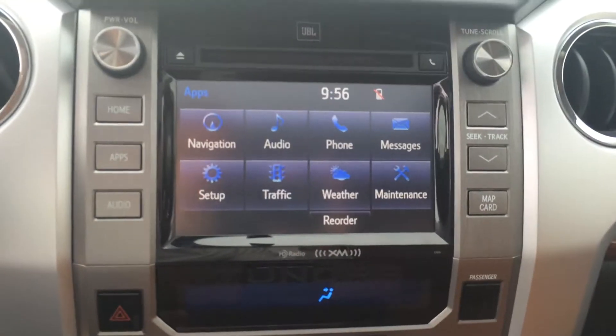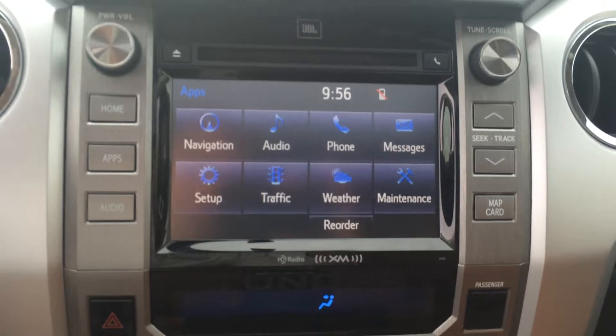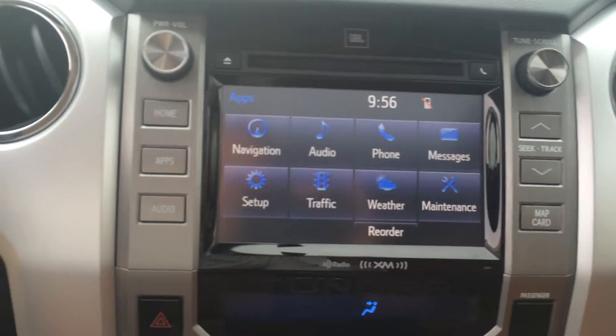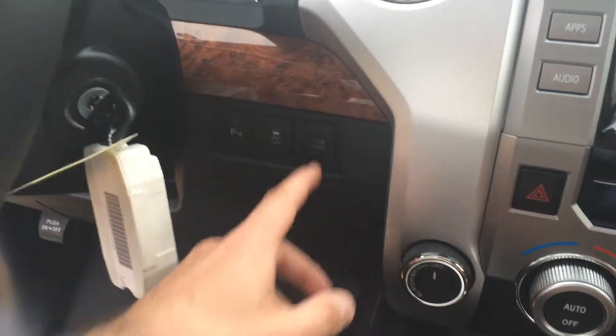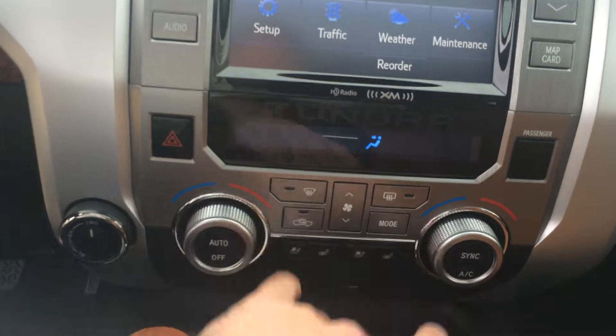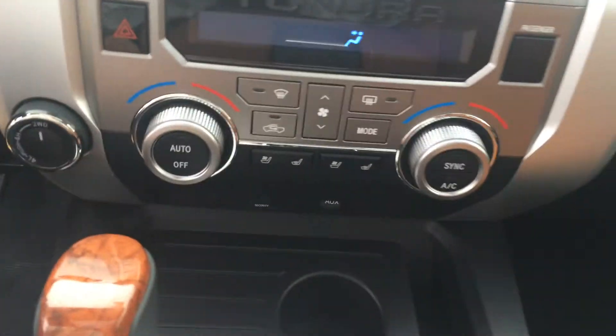Eight-inch touchscreen with AM, FM, CD, satellite, navigation, traffic, weather, sports, stocks, fuel prices, and plenty of other functionality with your phone. There's your parking sensors on all, tow-haul mode, four-wheel drive control, climate controls, heated and cooled seats, and some auxiliary outputs there.